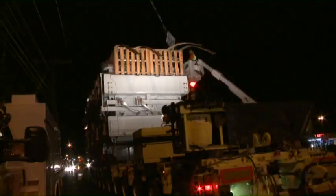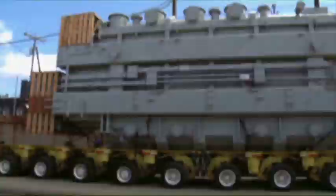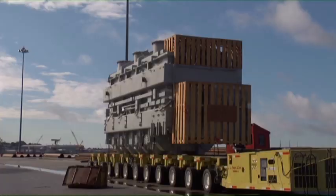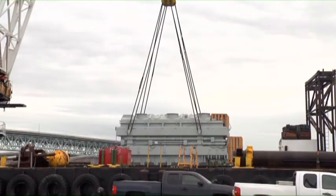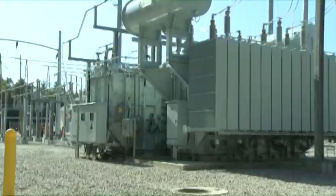A rolling Leviathan, a behemoth on wheels, crawling through the quiet countryside that comprises New England. What is it? It's a 500,000-pound autotransformer, a high-voltage electrical device with no moving parts, critical to America's power grid.